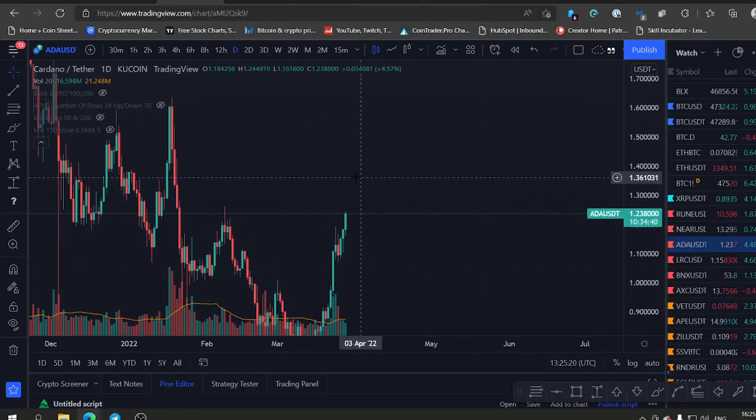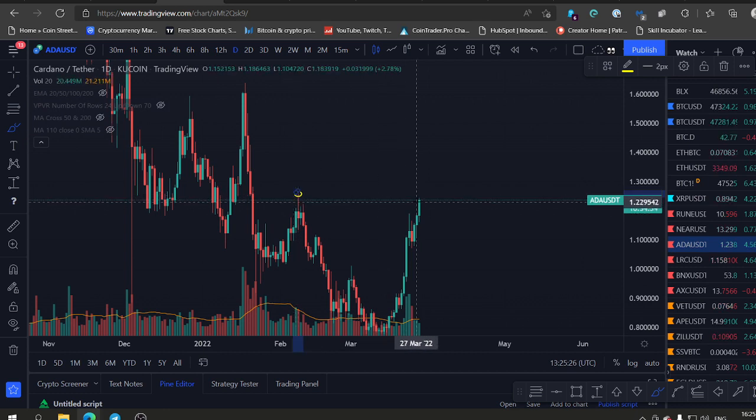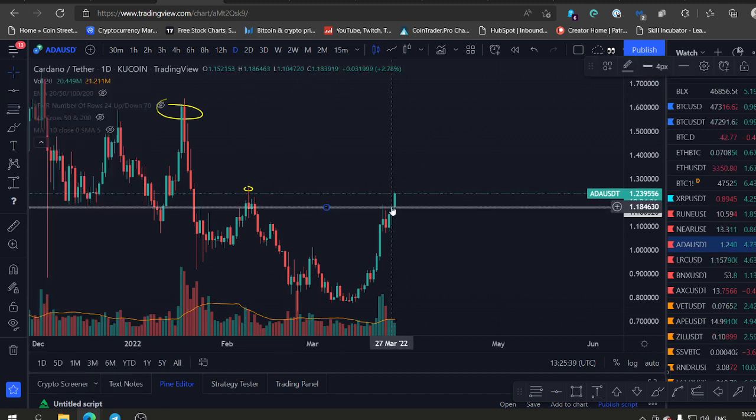Welcome back everybody. ADA is making a nice move today. We have resistance on the way at 1.26 — that will be a hard resistance. After we break that level, we could hit 1.5 or 1.6 this week, so definitely put ADA on your radar. This thing is looking very, very strong. You can see here we're holding this level, the 1.18 support, on the candle bodies.